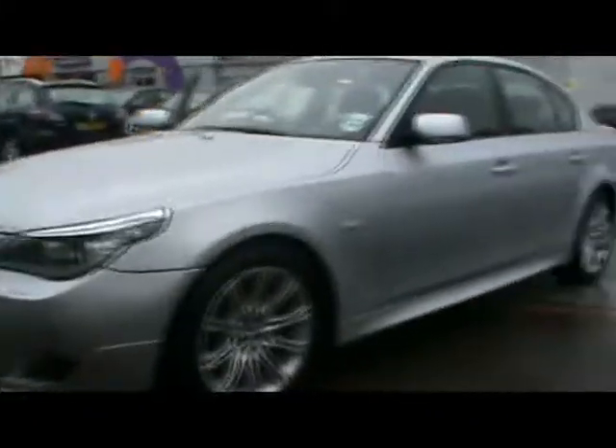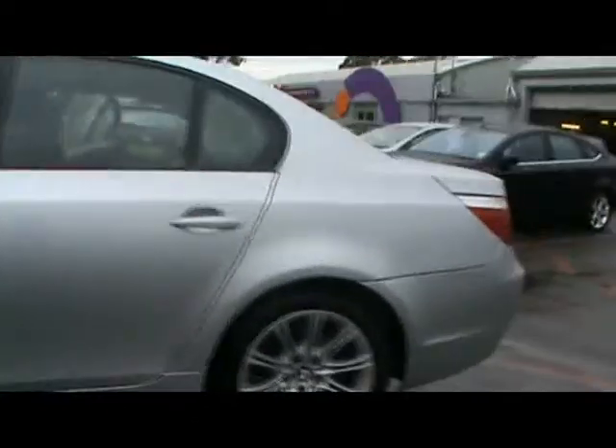Welcome to Imperial Cars. We have a BMW 530i M Sport on a 57 plate. We'll take you for a quick tour around the car to highlight some features and to give you an idea of the condition as well.